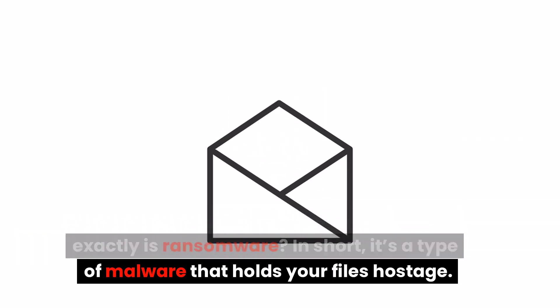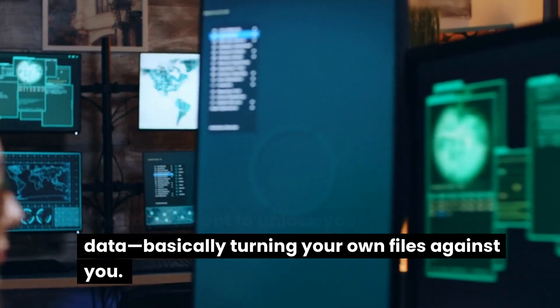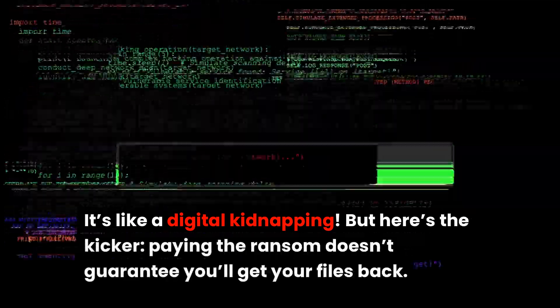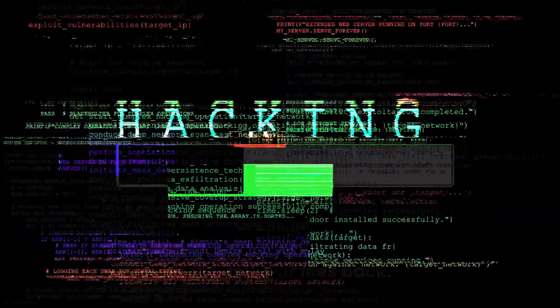In short, it's a type of malware that holds your files hostage. The hackers behind it demand payment to unlock your data, basically turning your own files against you — it's like a digital kidnapping! But here's the kicker: paying the ransom doesn't guarantee you'll get your files back. So what's the solution? Well, that's why we're here!